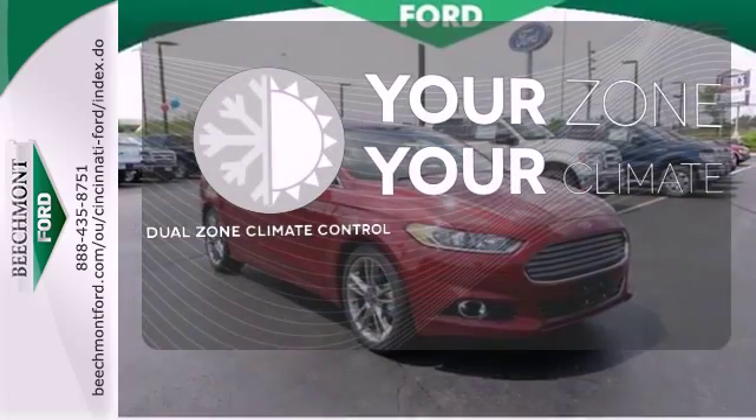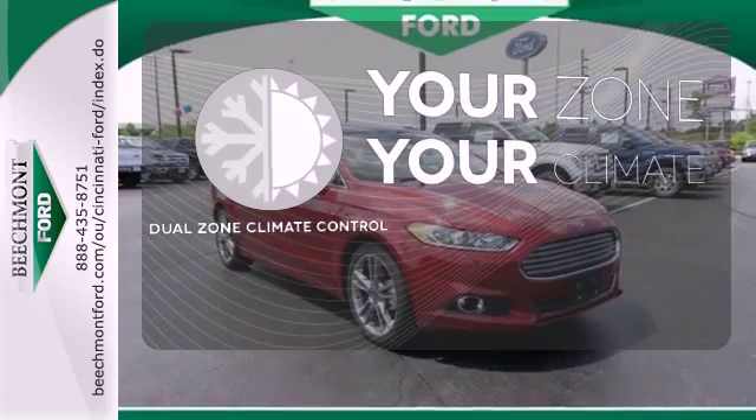It's too hot. It's too cold. Not anymore — with dual-zone climate control.